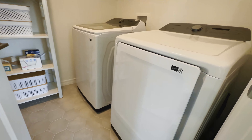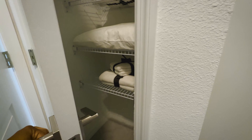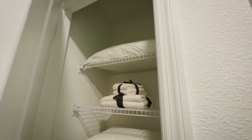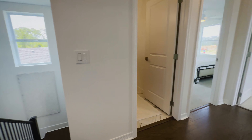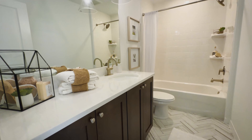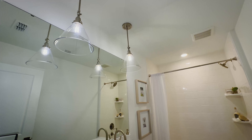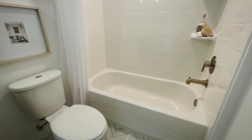There's a washer and dryer room with some additional storage here as well. You also have your final full bathroom for this house, which will be shared by the two smaller bedrooms.